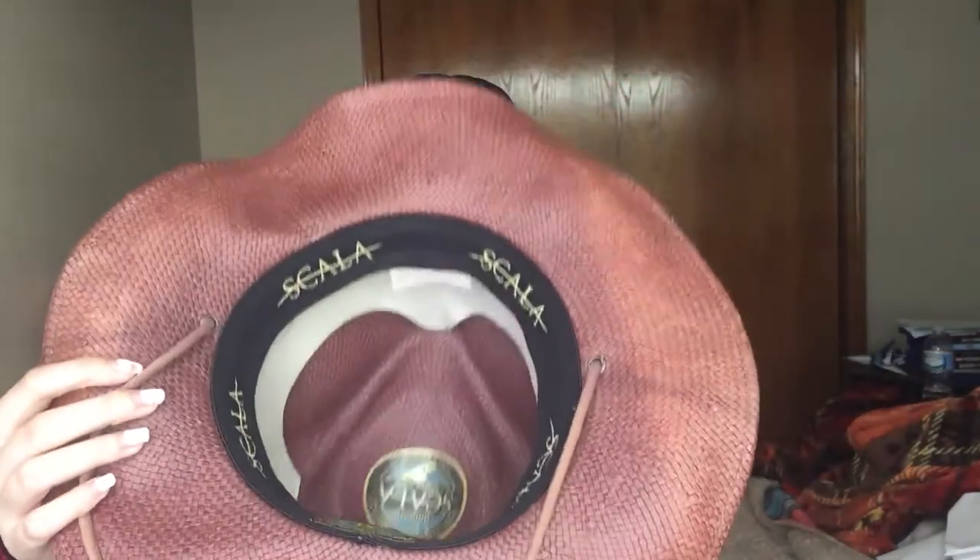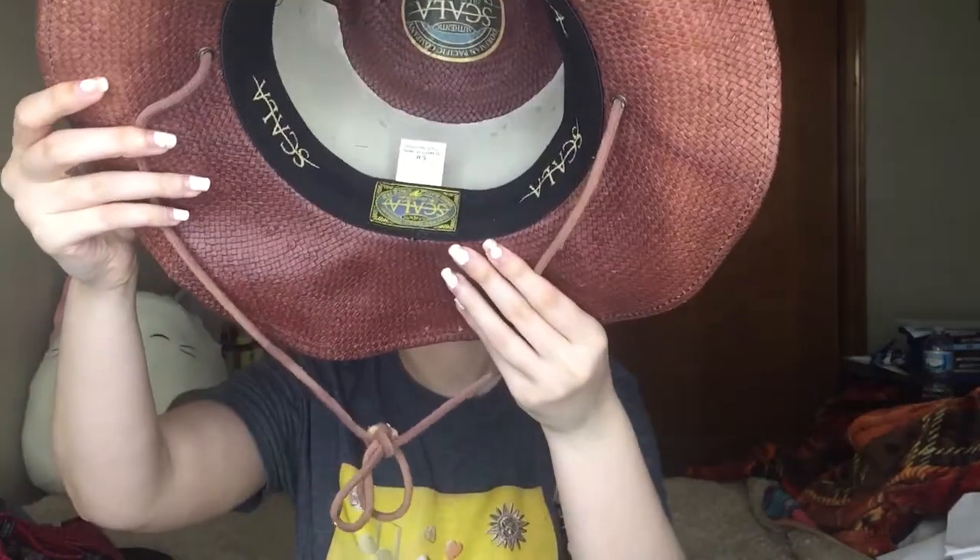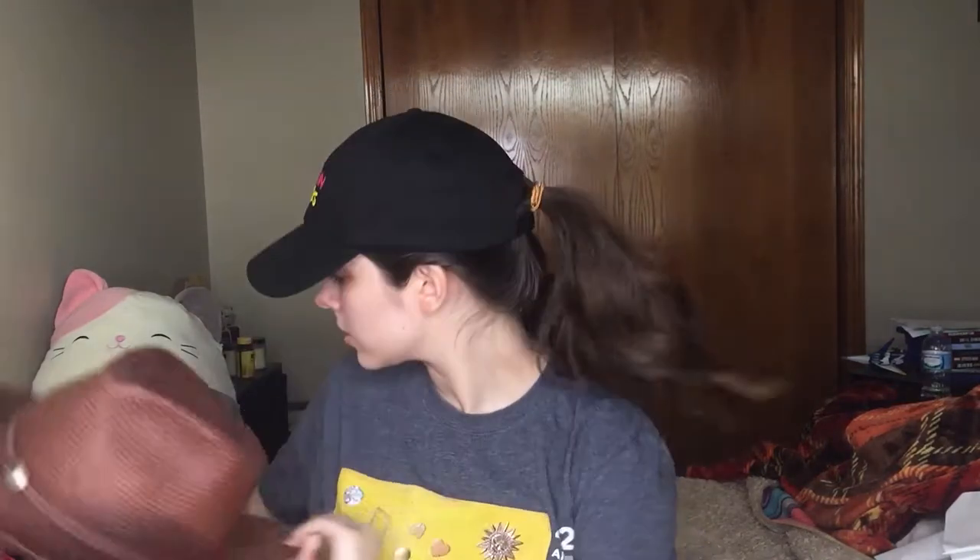Now we have a larger box. This one has a Scala Western-style hat with a tie thing on it. There's Scala on the inside of the brim. It's a cute Western-style hat, which I think is really nice.